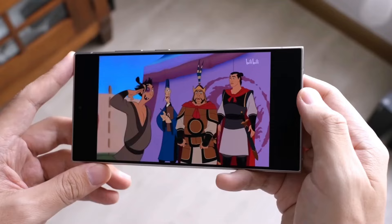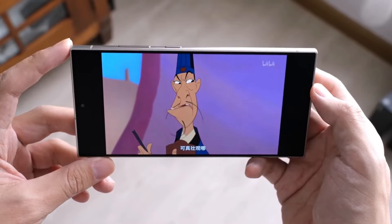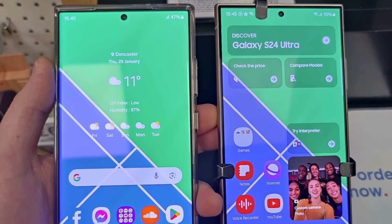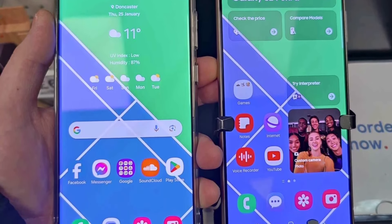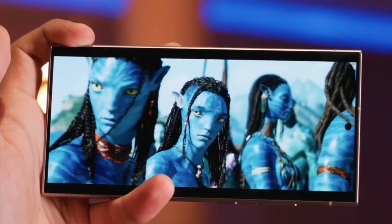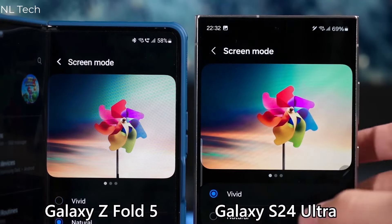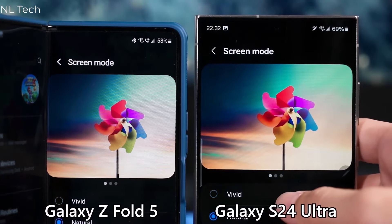A few users even switched back to their older S23 Ultra because they found the new one's screen a bit dull. At first, people thought a special coating on Samsung's screen was causing the picture problem, but it turns out it's more of a software issue, especially when you pick the vivid display color mode — the one that makes colors really pop, even though they might not be super accurate.